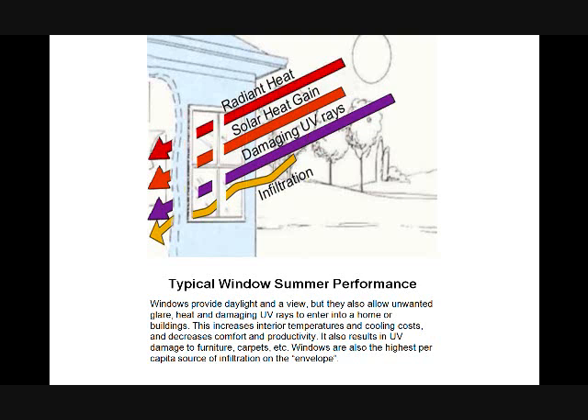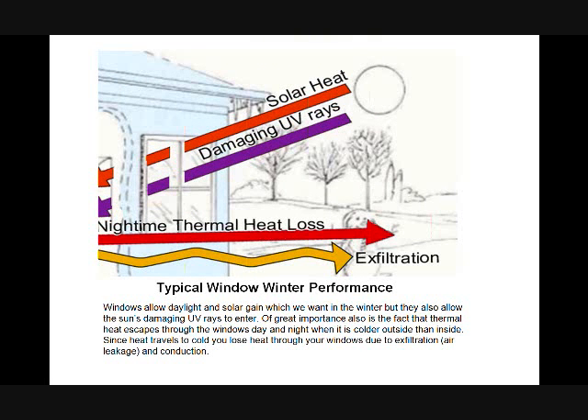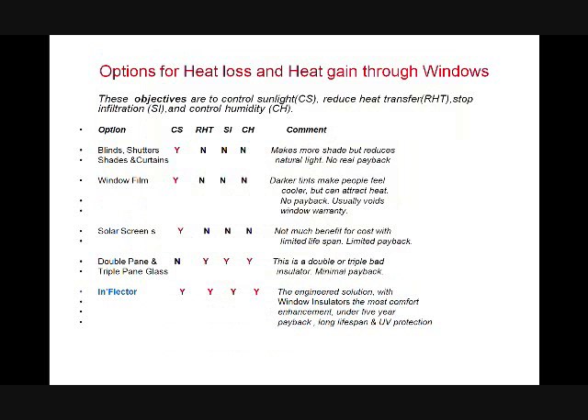Windows are also the highest per capita source of infiltration in the envelope. Typical window winter performance: solar heat going in — that's good. Damaging UV rays — not so good. Loss of nighttime thermal heat. Exfiltration. If it's colder outside than inside, since heat travels to cold, you lose heat through your windows due to exfiltration and conduction. Let's look at various options for controlling that building envelope heat from escaping or coming in.